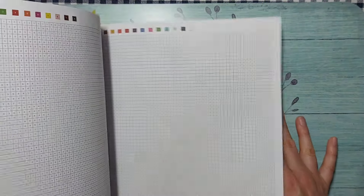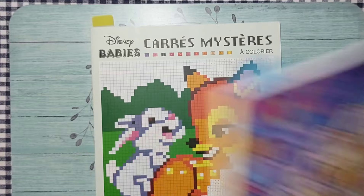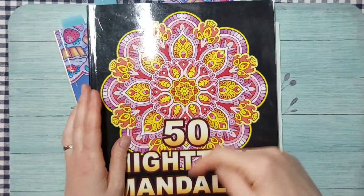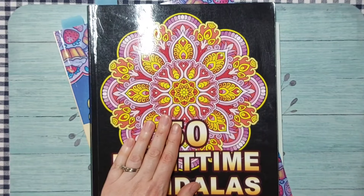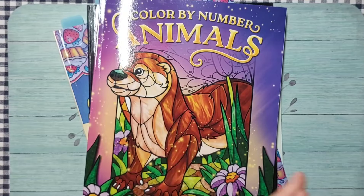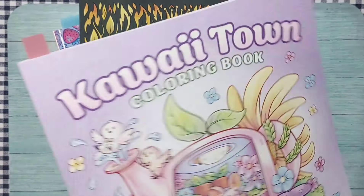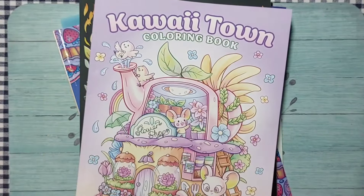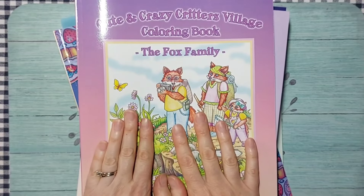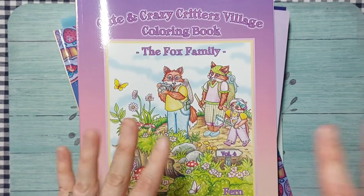I need to get to work coloring all these books if I'm going to get them done! If you're interested in any of these books, I'll leave links in the description below. I can't wait to show you all what I've colored at the end of the month. Let's have a great coloring month — I'll see you all soon, thanks so much for watching, bye!